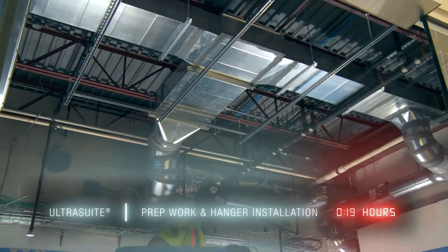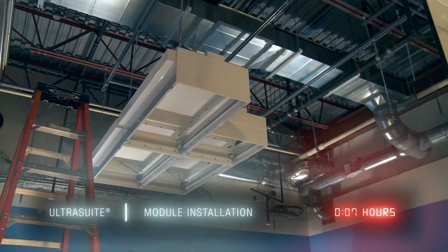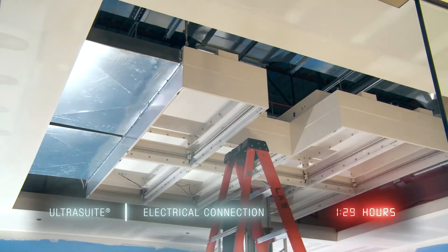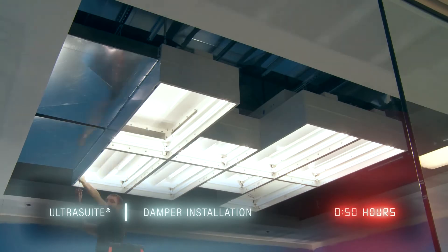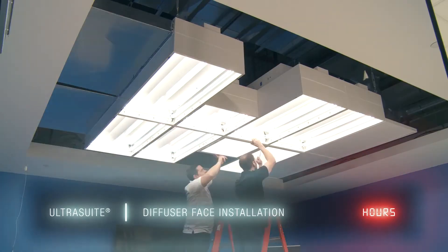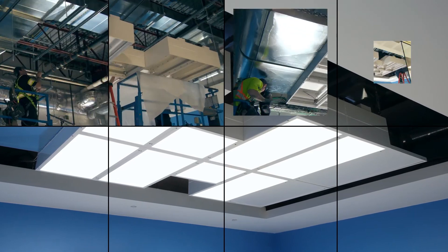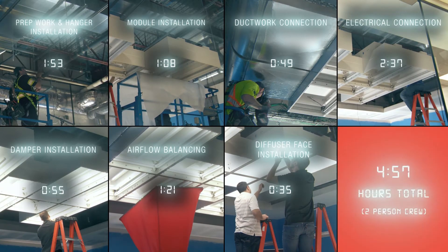What could potentially take two to three weeks in a standard installation — where every individual light has to be installed, every individual return grille has to be connected and installed — was a box that we put in the ceiling in two days. We made the connections in about another day or two after that, so the entire ceiling system was installed within a week.